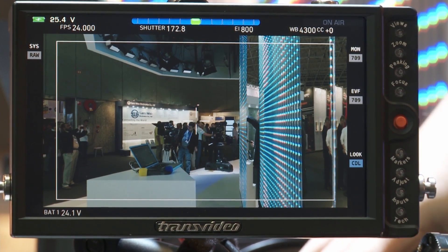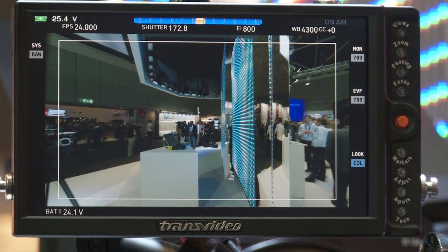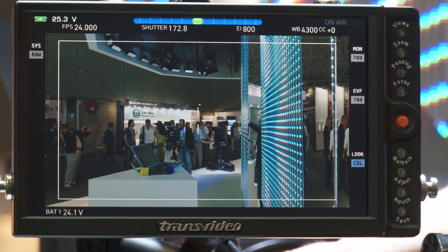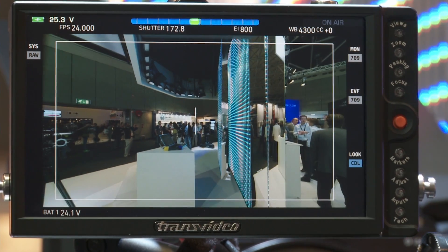This lens has a maximum distortion of 1% at 9.5 millimeter, going down to 0.1% at 18 millimeter. The breathing of this lens is below 0.2%, so it's on the same range as the best ultra-wide prime lenses. What you see behind me is a prototype of the lens, which we are introducing here at IBC.